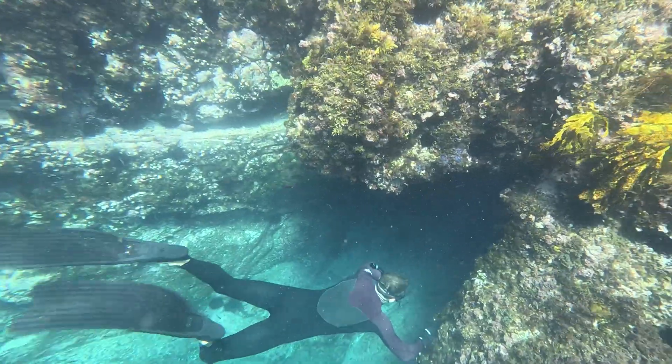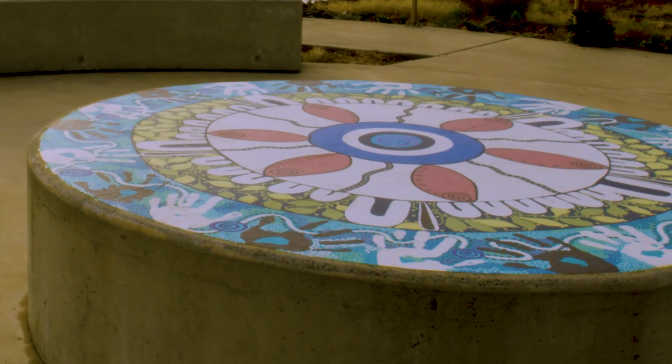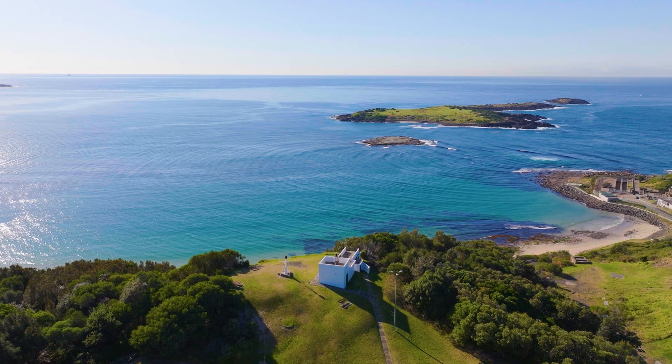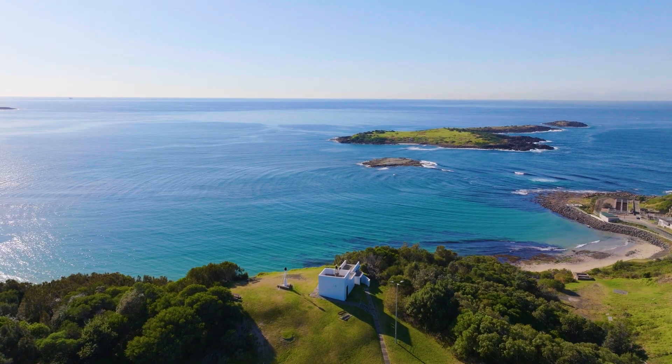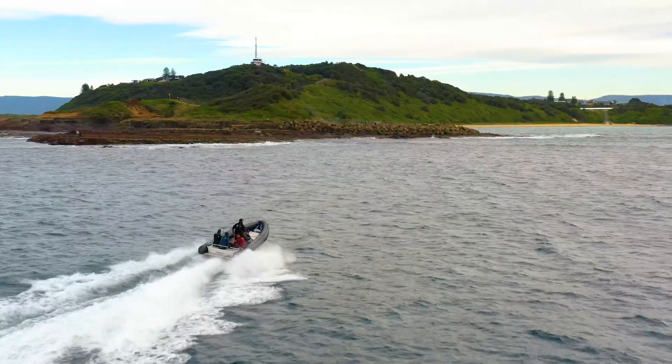This heritage listed area of distinct natural beauty is a fascinating microcosm of overlapping Indigenous and European history. Marvel at the breathtaking scenery above and below the water, knowing this area holds a special place in the hearts of many.